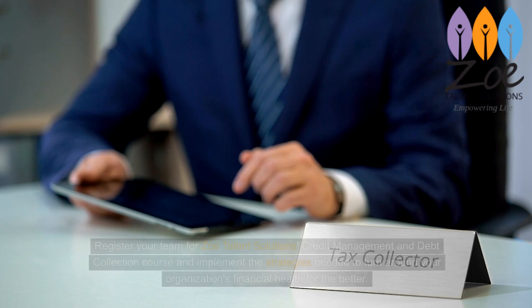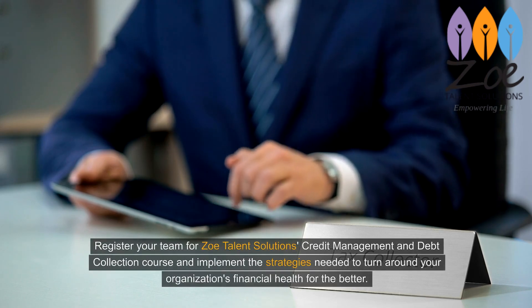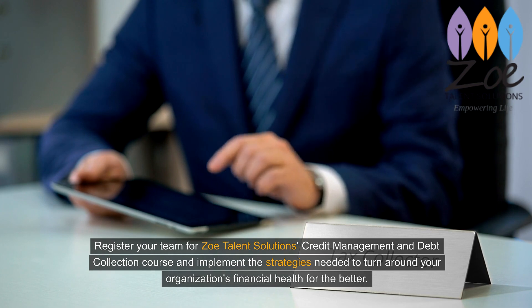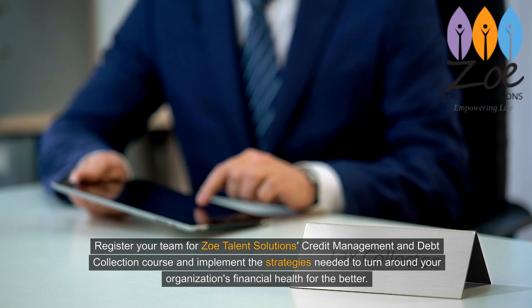The time for change is now. Register your team for Zoe Talent Solutions' Credit Management and Debt Collection course and implement the strategies needed to turn around your organization's financial health for the better.